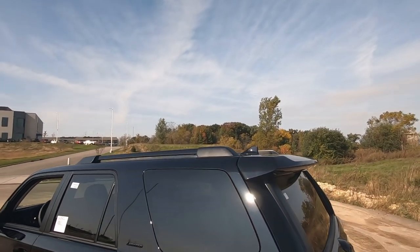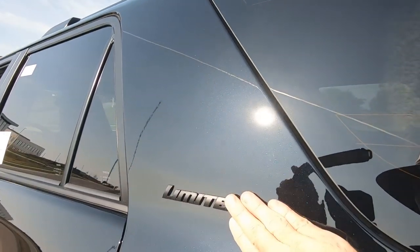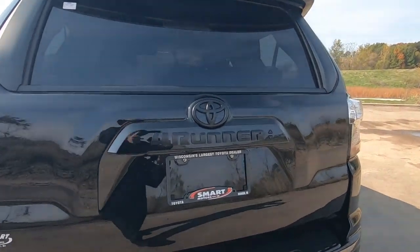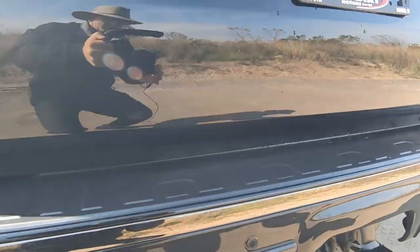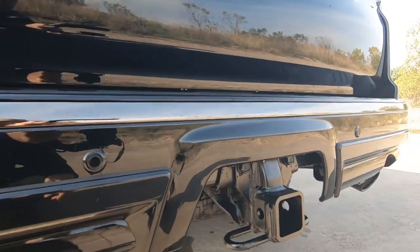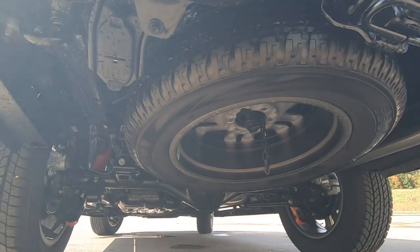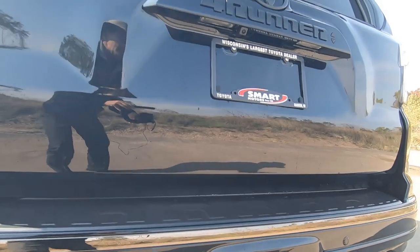Again with the blacked-out emblems — Limited Edition there — and as I come around the back, you'll see the 4Runner and Toyota badging is blacked out as well. We've got more of that black chrome accent that goes all the way around the car. Of course, it does come with a Class 3 trailer towing package, which is standard on the Limited Edition, with the full-size spare tire and all the wiring tucked up underneath, giving it a really clean look across the back.